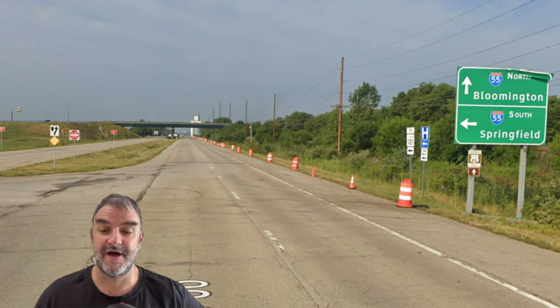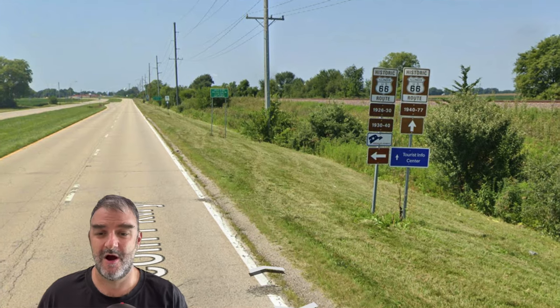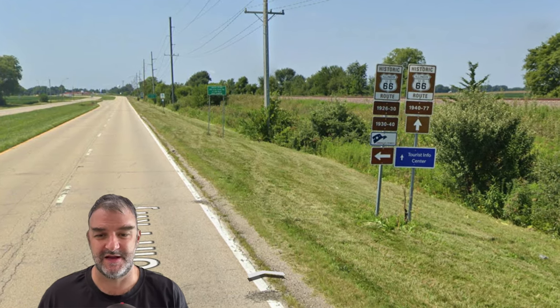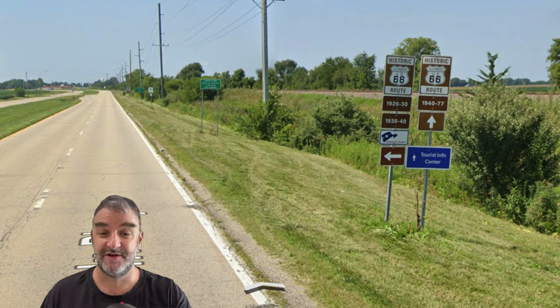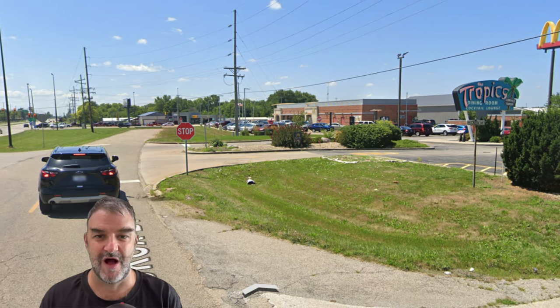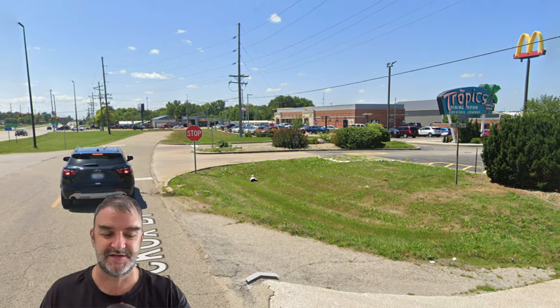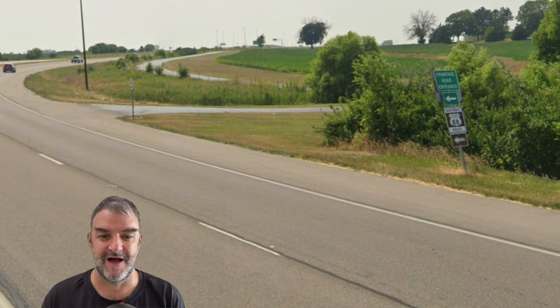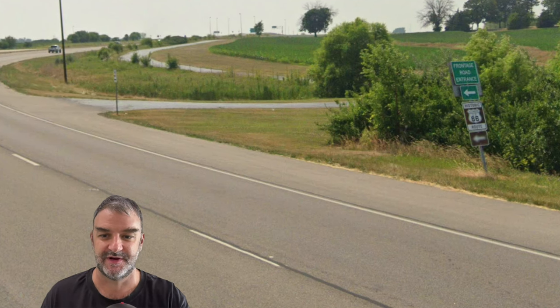We're reuniting with I-55 again and going to skip ahead a little ways. Here we are in Lincoln, and once again we get a split of two different alignments. In Lincoln, we've got this awesome old Tropics restaurant with the old-timey neon sign — very Route 66. Up ahead we're going to be meeting I-55 once again, but we get to the frontage road here, which is Historic 66. From there, we follow 55 more or less until we get to Springfield.